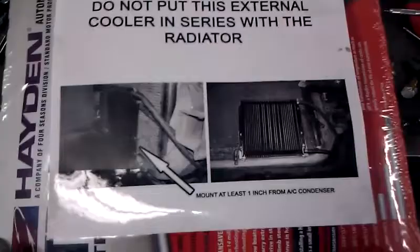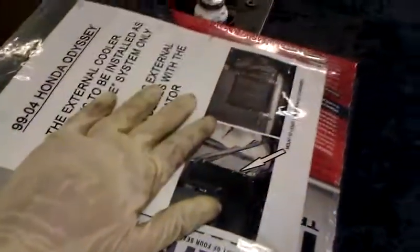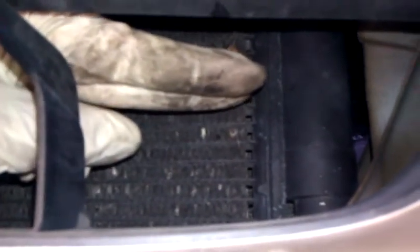You must disconnect the transmission lines — these two right here — they go to the radiator. Those don't go to the radiator anymore. They're going to go straight from these two ports right here and into this cooler. It's going to be mounted in the front of the car right here. It has to be one inch higher or away from the condenser so heat doesn't transfer from the condenser to the cooler.